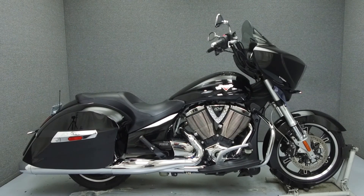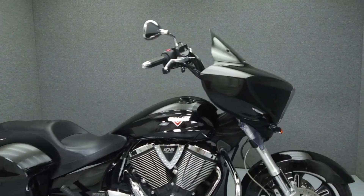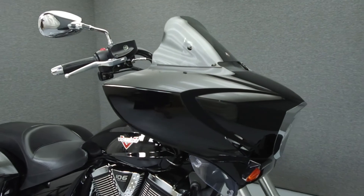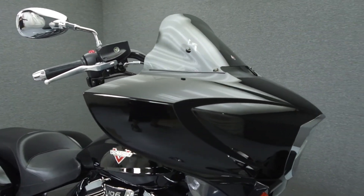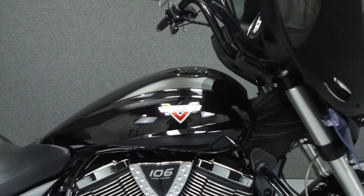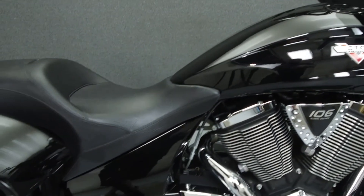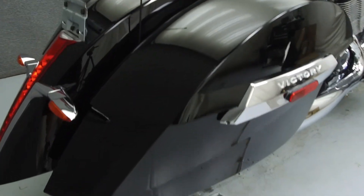Hey everyone, this is Keegan from National Power Sports. Today we're going to take a look at this 2014 Victory Cross Country with 6,977 miles. Powered by a 106 cubic inch V-twin engine with a six-speed transmission, the Cross Country puts out 101 foot-pounds of torque at 3,000 RPM.